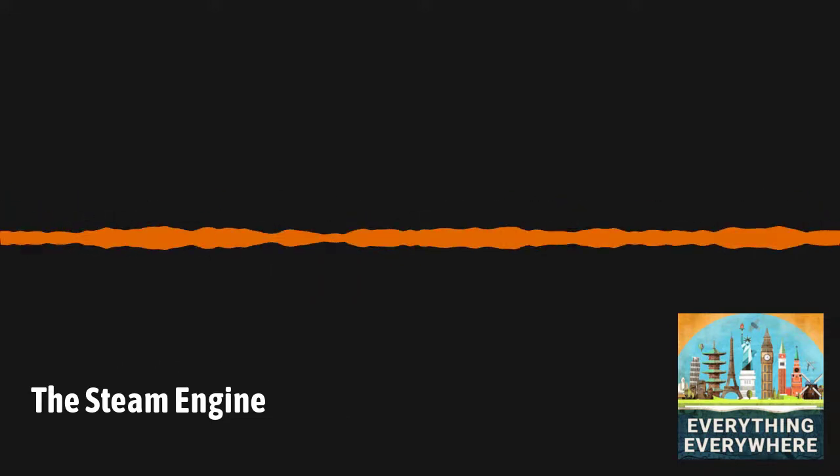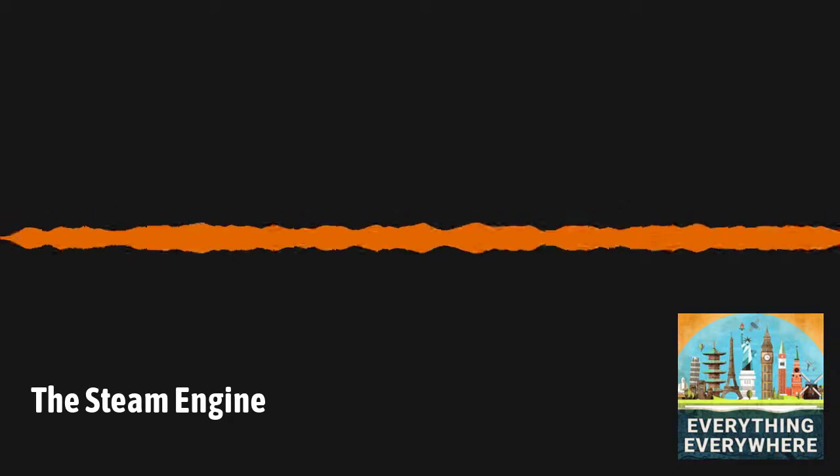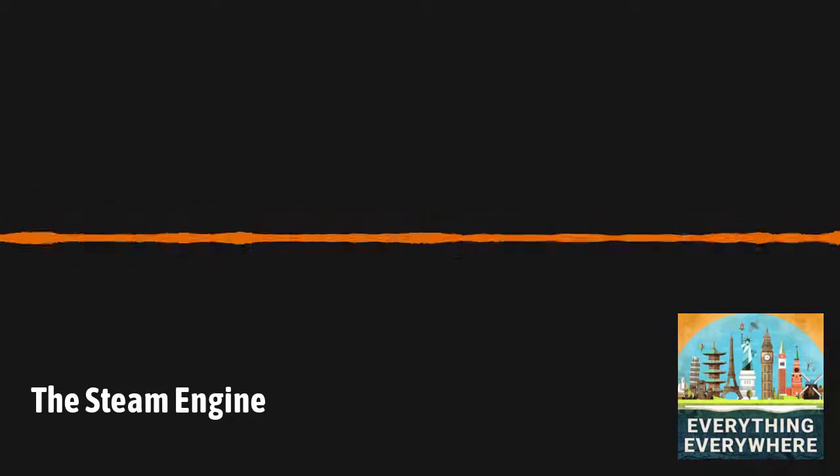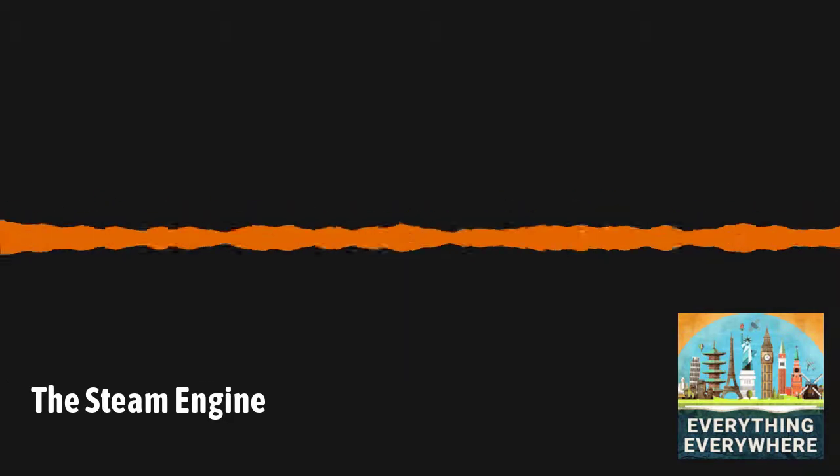While there aren't many steam engines anymore, they played a pivotal role in the development of the modern world. Mechanized factories, locomotives, and all the technical innovations that followed wouldn't have been possible if it wasn't for the development of the steam engine.